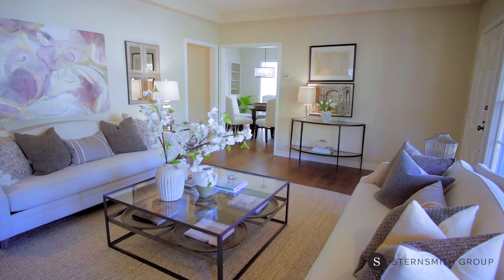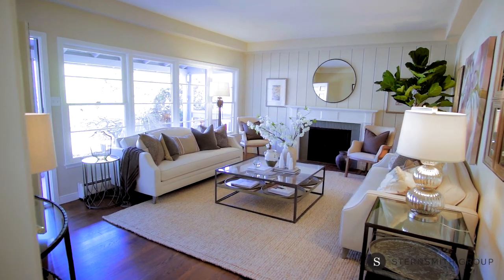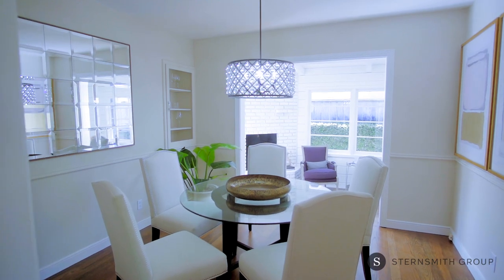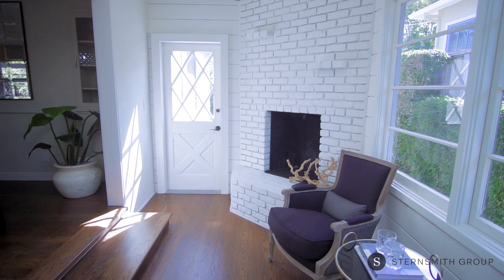The large and spacious living room has a large picture window, wonderful natural light, hardwood floors, and a fireplace. The living room flows into the dining space and kitchen. The fabulous den offers direct access to the spacious backyard.